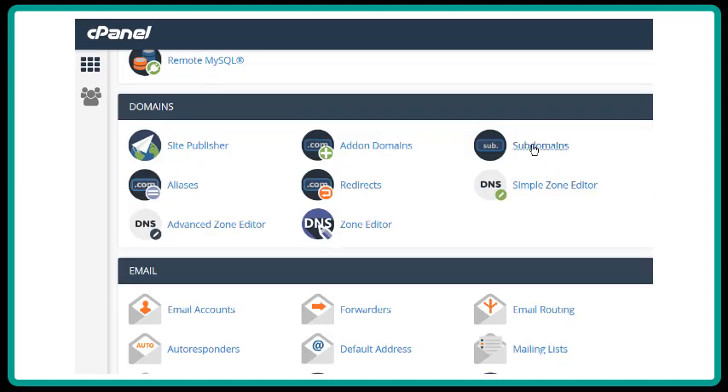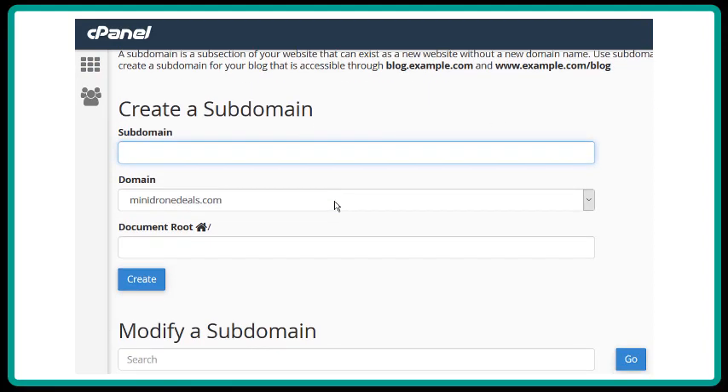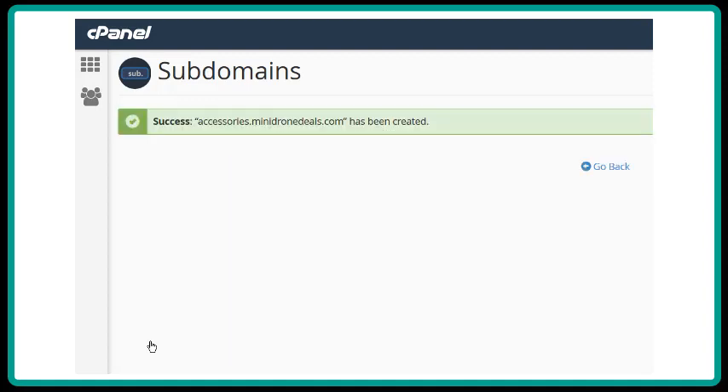You can add subdomains the same way. Click the Subdomain button in the cPanel, and then type in the prefix you want for your subdomain. Then click on the domain root box to fill it in. You will get a notice that the subdomain was created, and you are finished.